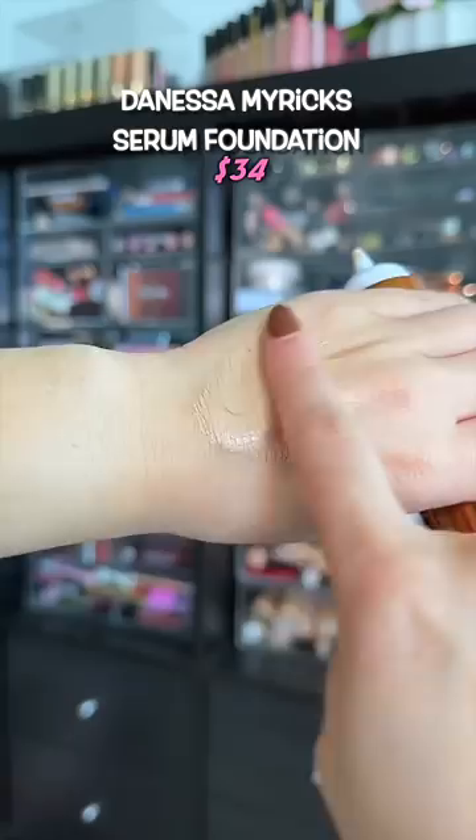I find sometimes the thinner the product the more likely it is to show the dryness of the skin, but not with this one from Cali Ray, and it gives pretty good coverage. It's one of the best skin tints.